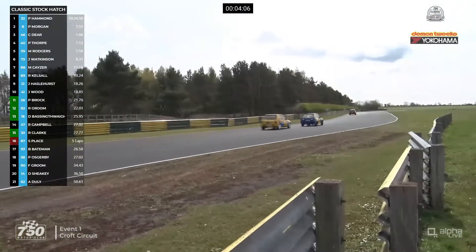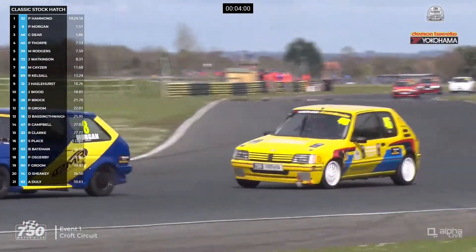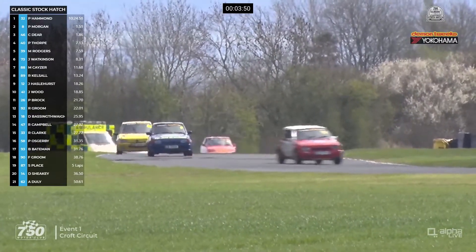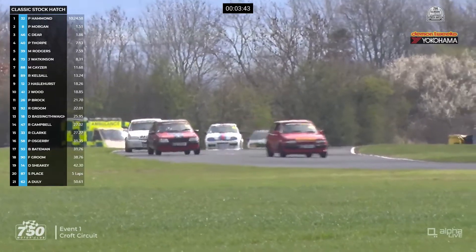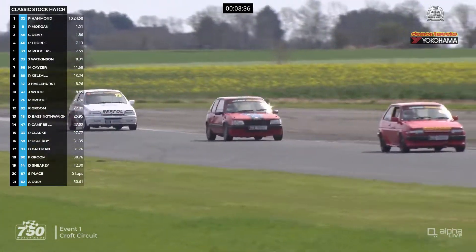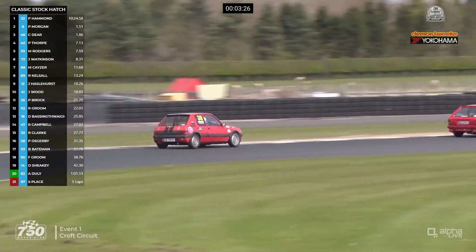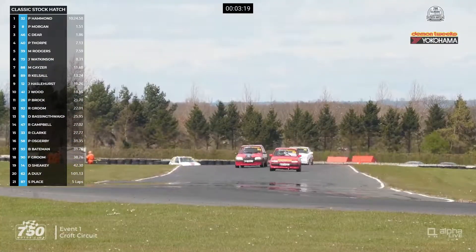As we watch for second and third, Chris Deere is closing in on Pete Morgan as they head to Tower. He's going to be on the outside line for Tower Corner though — the XR2 Fiesta and Peugeot 205 GTI together. They're both about two and a half seconds behind the Nova of Pip Hammond in the lead. There's quite a gap of about six seconds back to Paul Thorpe in fourth, who's doing well to keep both Martin Rogers and Jason Watkinson at bay. We had Martin Kayser in the first half, and now he's got the car of Martin Rogers, like you say, and Jason Watkinson hanging in there inside the top six.